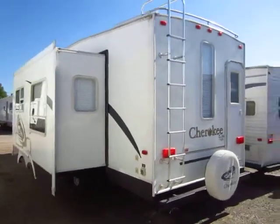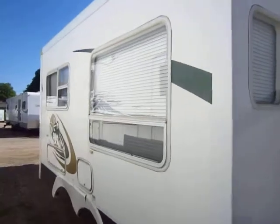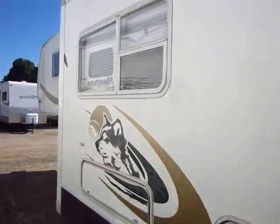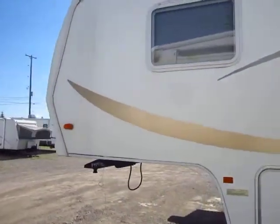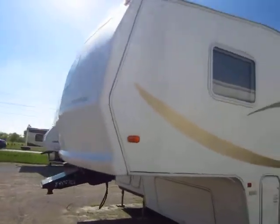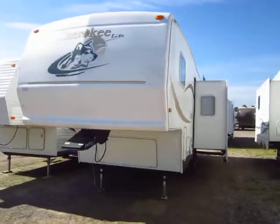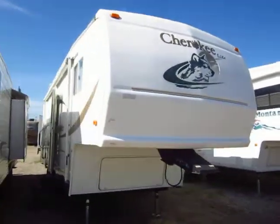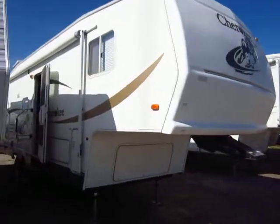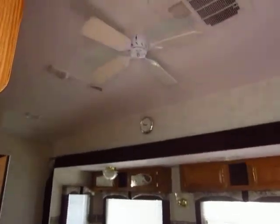This is not a base model by any means. Standard units are going to have the aluminum wavy skin that a lot of travel trailers have, but this has been upgraded to fiberglass gel coat sidewalls — very nice, shiny, and easy to clean. The front nose cap is also not standard; that's something that was added as well. This was probably originally a special-ordered unit that someone took really good care of.